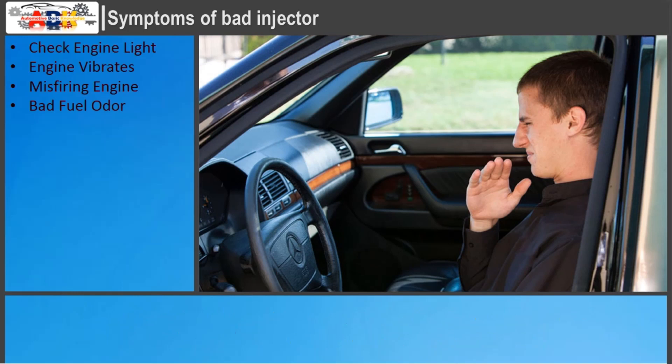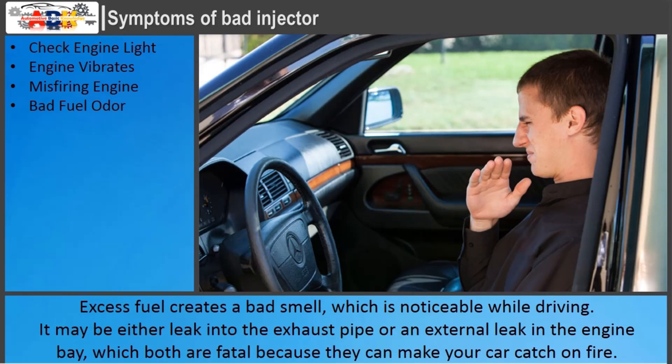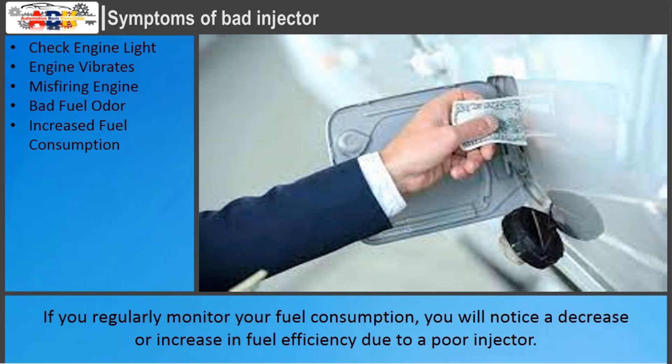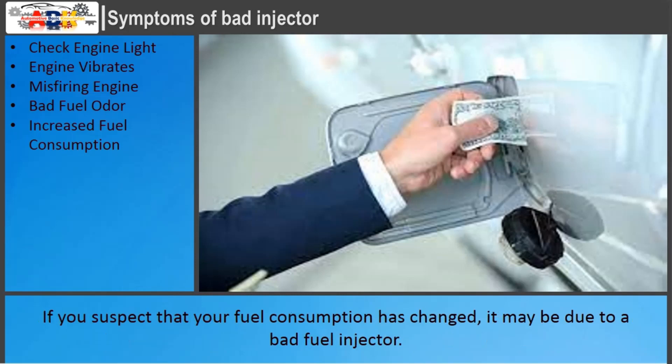Bad Fuel Odor: this symptom occurs when the fuel injector is leaking or does not close properly. Excess fuel creates a bad smell, which is noticeable while driving. It may be either a leak into the exhaust pipe or an external leak in the engine bay, both of which are dangerous because they can cause your car to catch on fire. Increased Fuel Consumption: if you regularly monitor your fuel consumption, you will notice a decrease or increase in fuel efficiency due to a poor injector. A faulty injector delivers either too much or too little fuel to the engine, reducing the vehicle's fuel efficiency. If you suspect that your fuel consumption has changed, it may be due to a bad fuel injector.